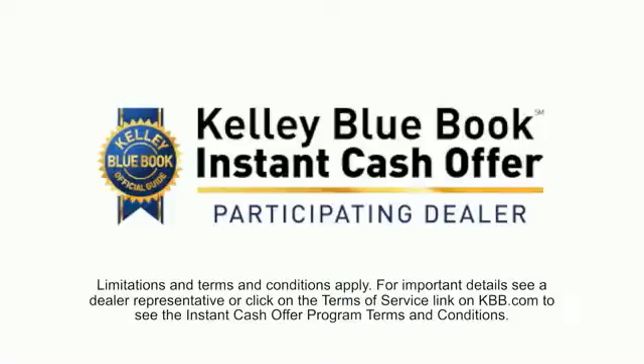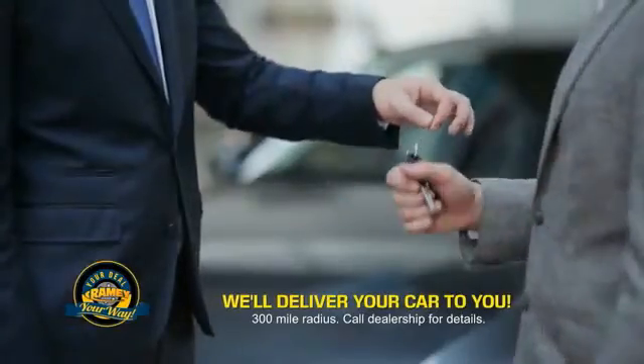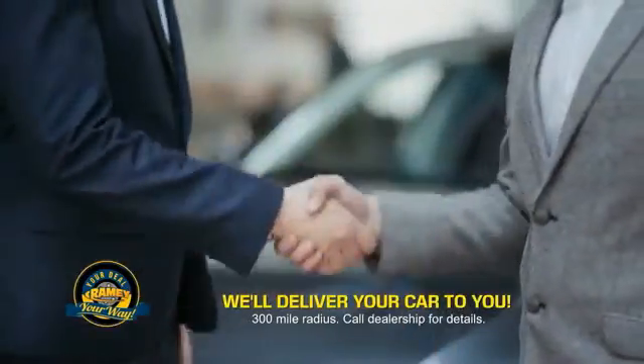Now you can shop online and do your deal your way — from shopping to valuing your trade and negotiating a price. You can do it all from home. Ramey is making your deal easier and giving you the most convenient car buying experience around.